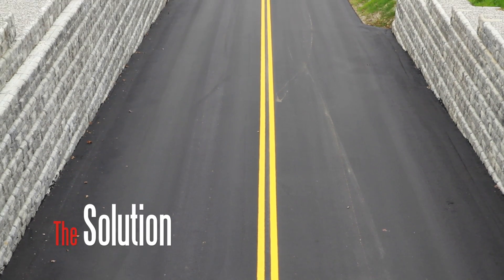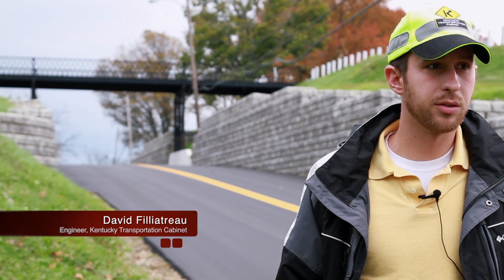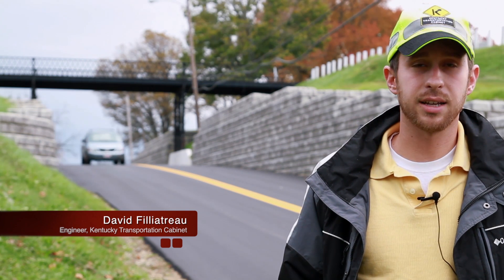Irvin and Phil came to our district office, we sat down, they showed us a slide show. My boss looked at me and said this could be a great product for the hillside slide repair in Montgomery County. And I said yeah, exactly, so I went and talked to Phil.